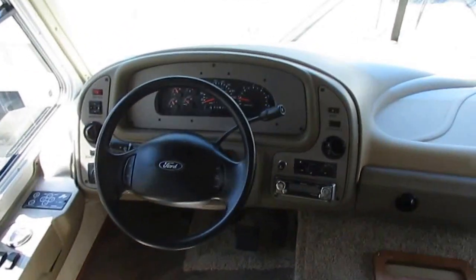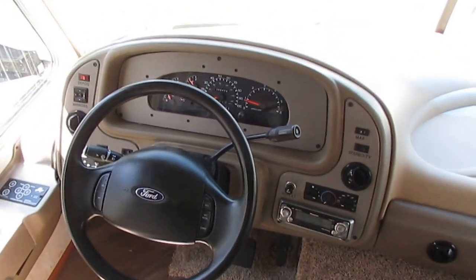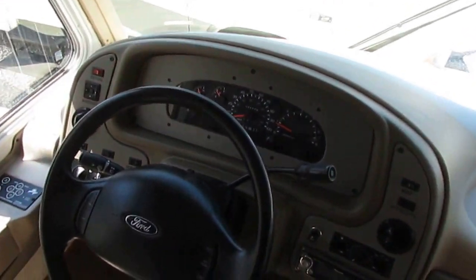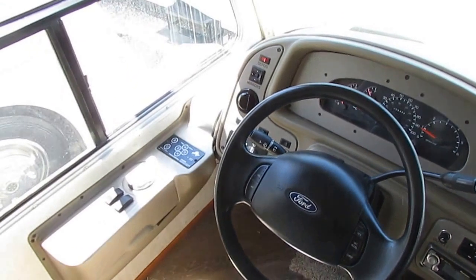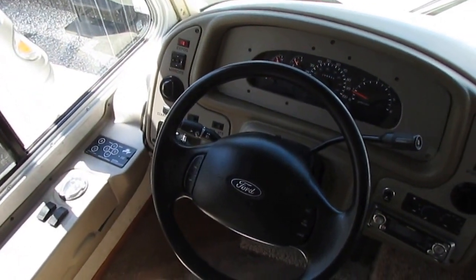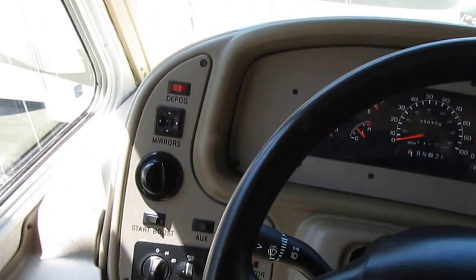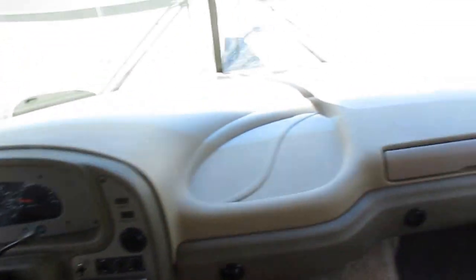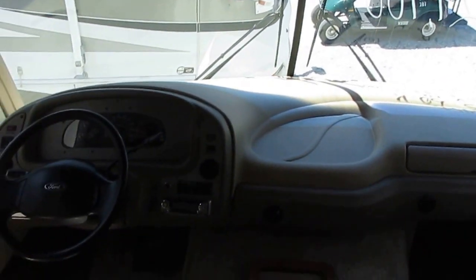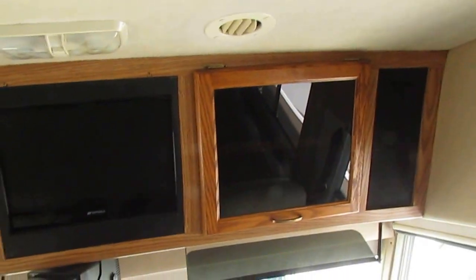59,498 miles. No check engine lights. Dash air is cold. Pioneer CD player, power gear jacks, heated power mirrors. 163.8 hours on the generator — not a lot of hours. Windshield looks great, dash looks great, backup camera works. Got an HDTV overhead and plenty of storage.